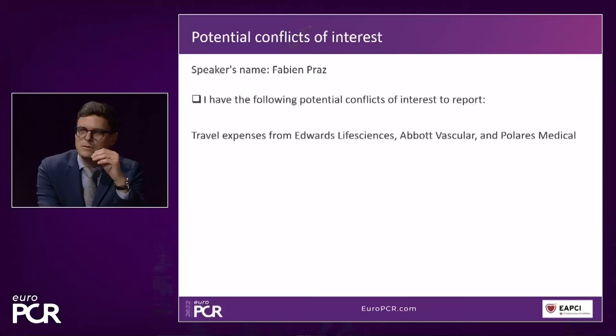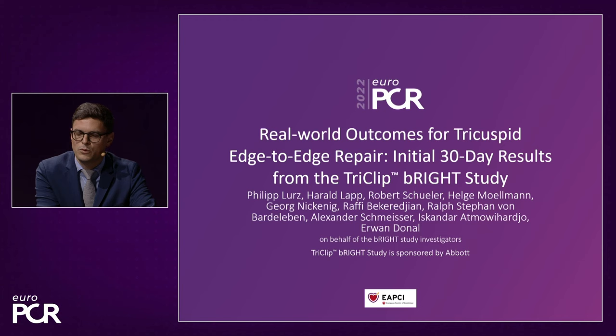Thank you very much, Georg, for the introduction. Let's have a look at the late-breaking clinical trial data presented this morning on the BRITE study — again for those who have already seen it once. We will go much deeper into this data during this session and discuss all aspects of it.